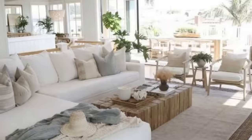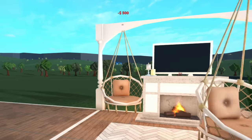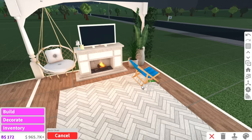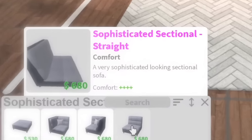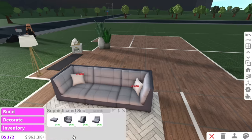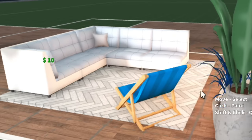Considering we're going with a beachy style interior, I can add this hanging ring chair above the arch. A deck chair in the corner and a few of these sophisticated sectional lounges — why are they called sophisticated lounges? They just look like normal lounges. We're gonna go with blue and white chairs because we're going with a beachy interior.